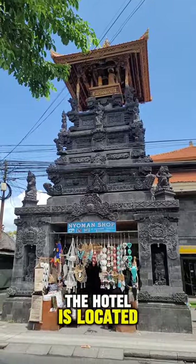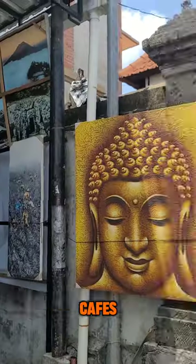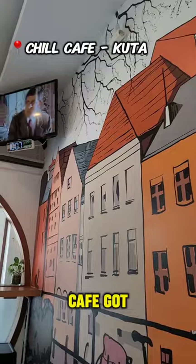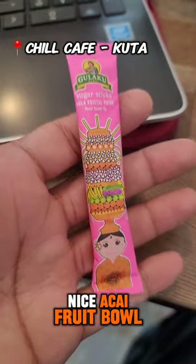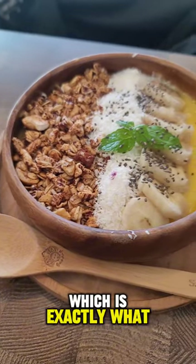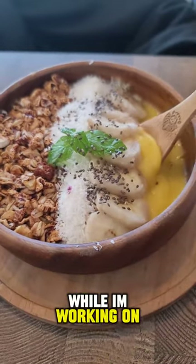The hotel is located near many restaurants and cafes right around the corner, walking distance. I went to this cafe and got myself a nice Acai fruit bowl along with a nice strong latte coffee, which is exactly what I love while I'm working on my laptop.